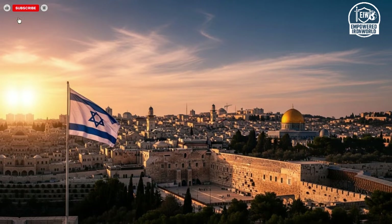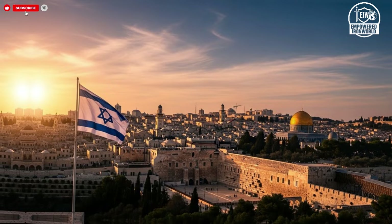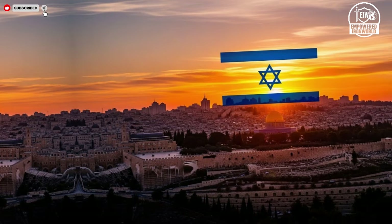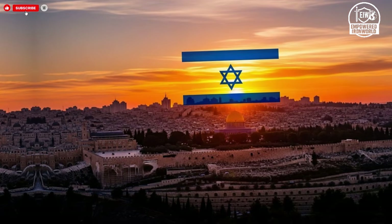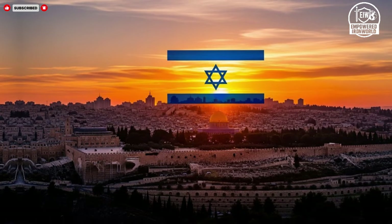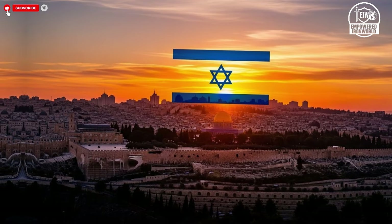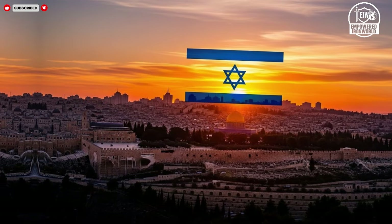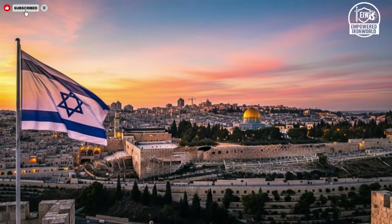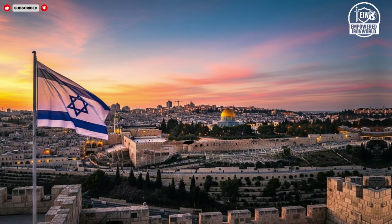By combining David's Sling and the Patriot, Israel achieves a layered approach that addresses short, medium, and long-range threats. This layered defense not only increases the probability of interception, but also acts as a deterrent, signaling to adversaries that missile attacks are unlikely to succeed. The integration of radar, command networks, and interceptors ensures that the system responds quickly and efficiently, minimizing the risk to civilians and critical infrastructure. Moreover, the presence of multiple layers allows for redundancy, ensuring that if one system is overwhelmed or fails, another can step in to provide protection.